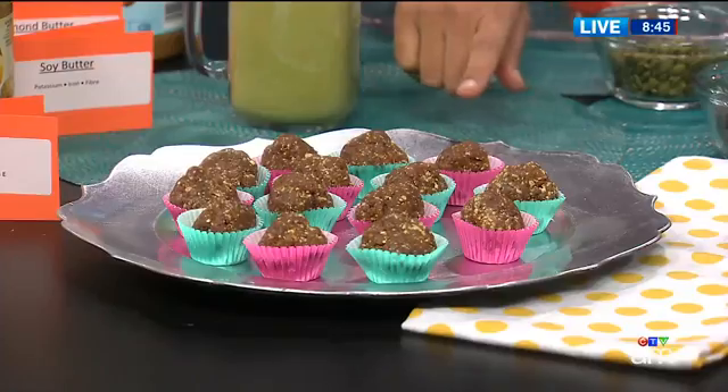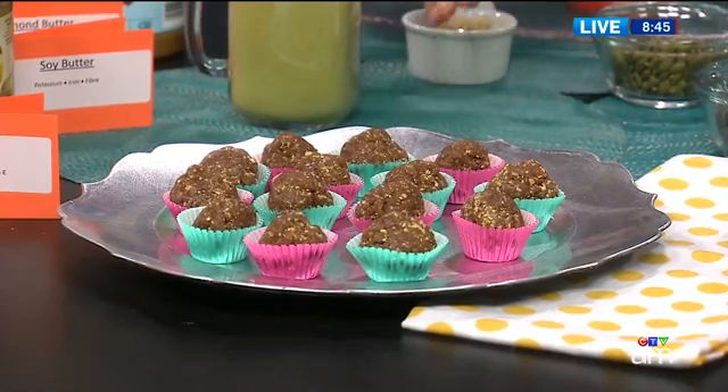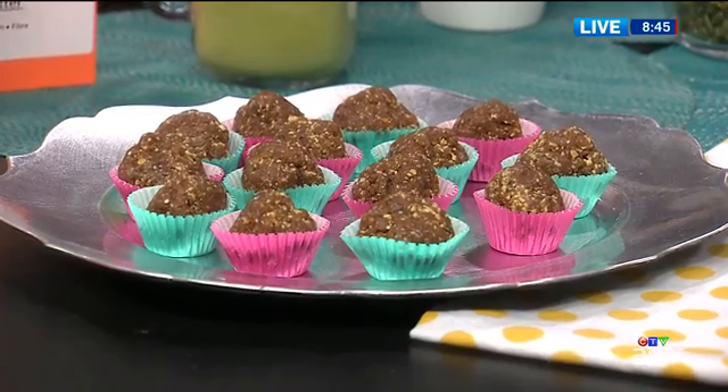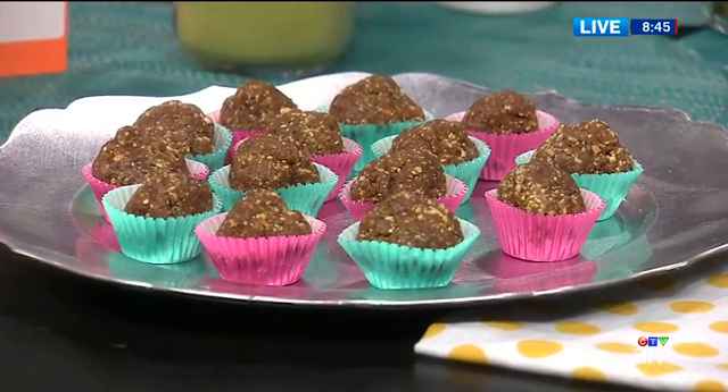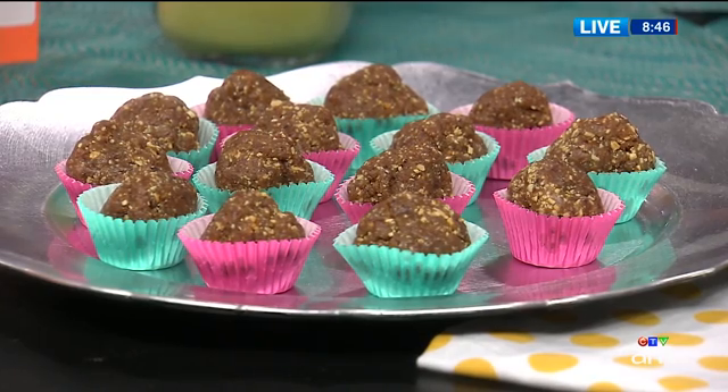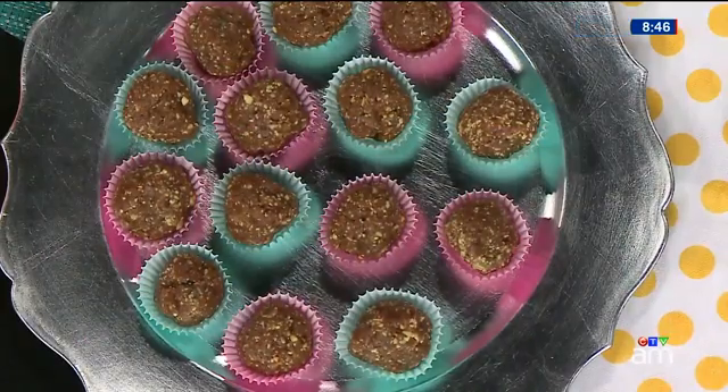I've got some great snack ideas because I love everything nuts and nut butter. The first one is these peanut butter energy balls. All I've done is crushed up some peanuts, added a little peanut butter, dates, ground chia seeds, and some cranberries — just roll them together. There's no added sugar, which is the best part; the dates help bind everything together and make it a little filling, with protein too.